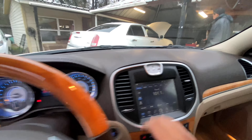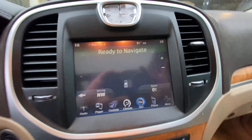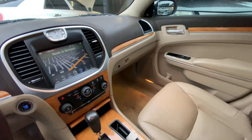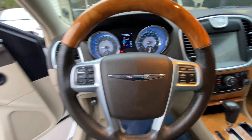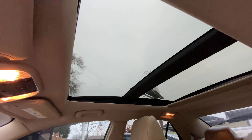You get inside, beautiful wood grain grip on the wheel and it's a very nice feel, smooth, analog clock, got navigation, dual climate, push to start, auto manual mode, steering wheel controls.